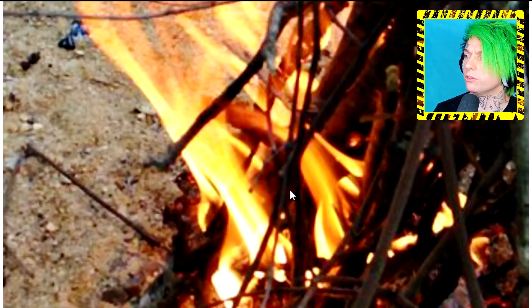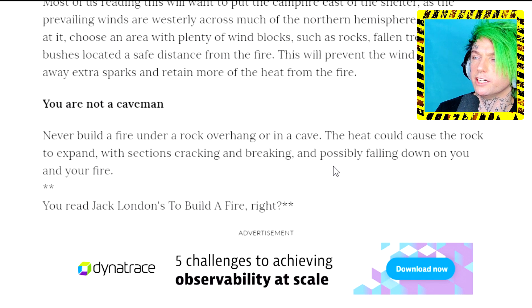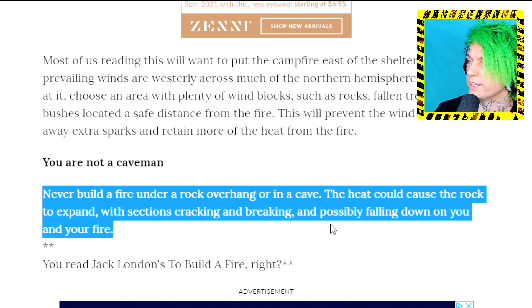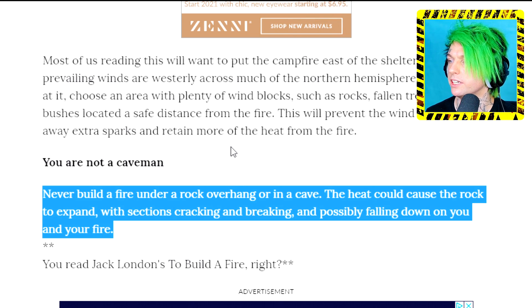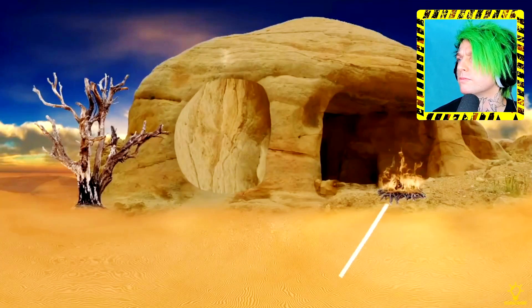The question is, is the risk worth the reward? Is it like one out of every two times you light a fire in a cave it collapses on you, or once in every hundred thousand? I'm going to Google this. I found it on outdoorlife.com: 'Never build a fire under a rock overhang in a cave - this could cause the rock to expand, crack, and fall down on you.' So it's specifically under a rock overhang. Thanks, Bright Side.